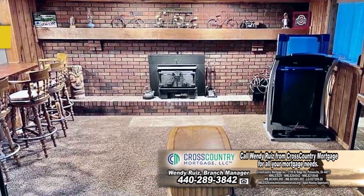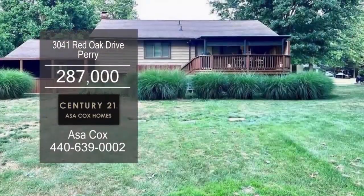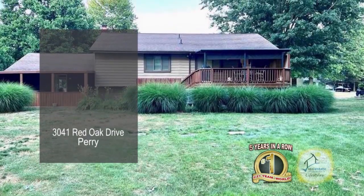If you like to entertain, this basement is perfect for you. The beautiful deck is relaxing after a long day at work.